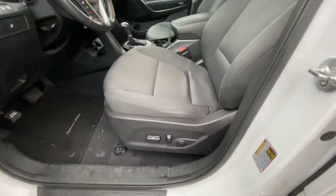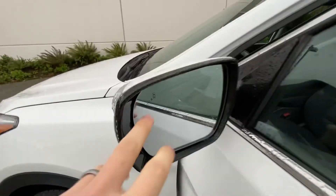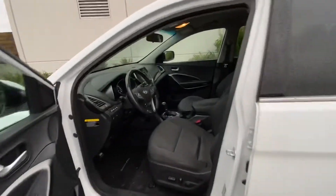It's got a power driver's seat with lumbar. As I was telling you about the blind spots — you can see these here in the mirrors. They will light up if anybody is in your blind spot on both sides.